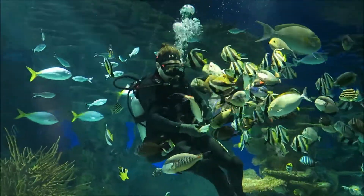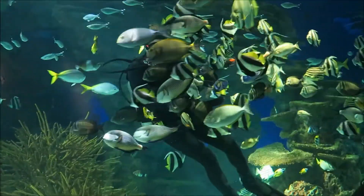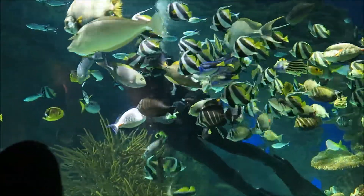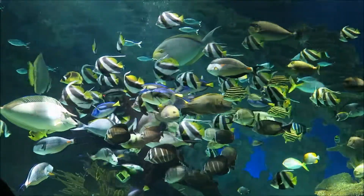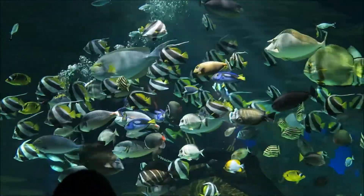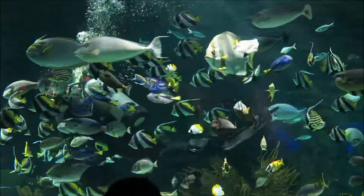All of the corals that you'll see throughout this exhibit, and throughout most of our aquarium, are going to be artificial corals, except for a few of our exhibits. Our main one is going to be in a gallery called Living Corals, and our other one is going to be right up these ramps.